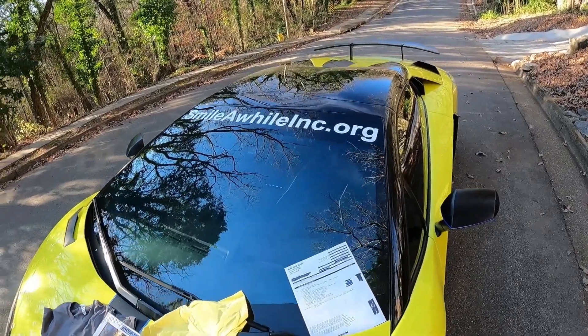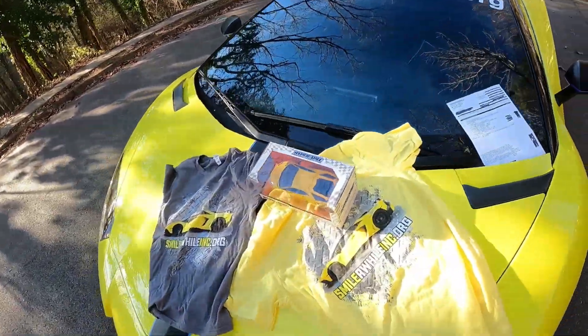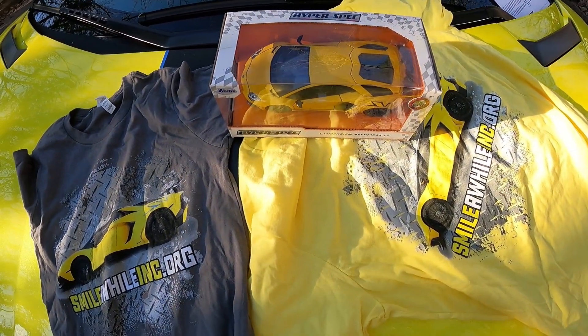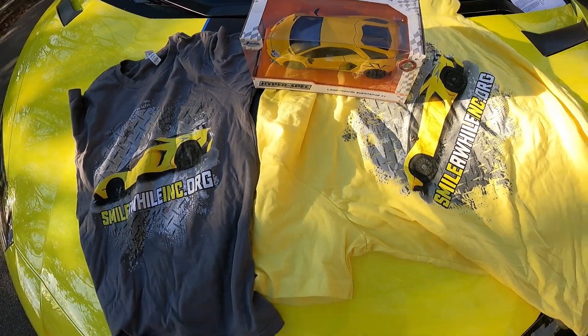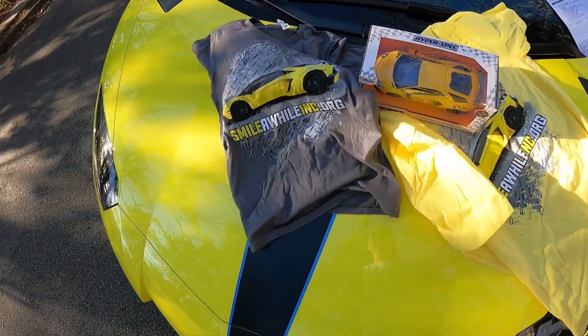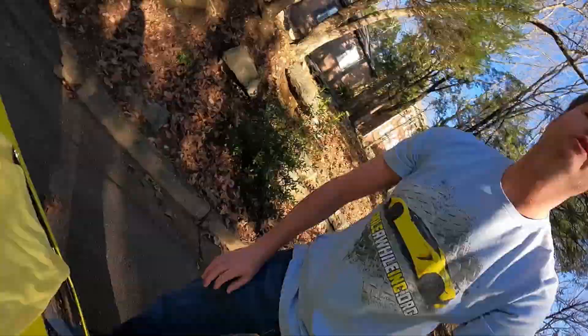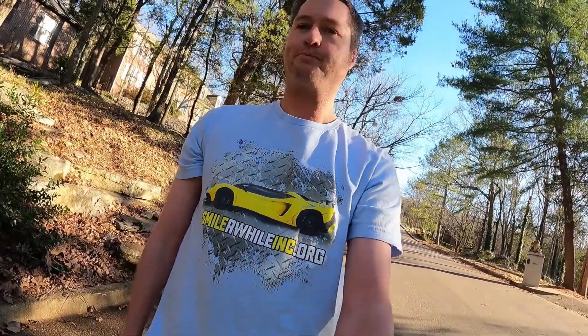...the oil change was performed at Audi. Whoever can get the closest will win a 1:24th scale diecast car, very similar to the original car you're looking at, just a little different color. They will also get a shirt that is gray, yellow, or blue, just like the one I am wearing.